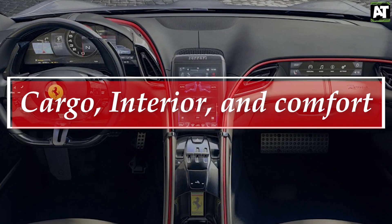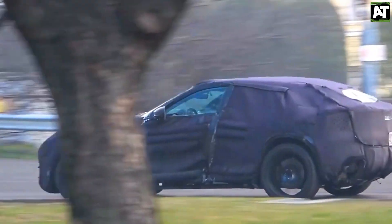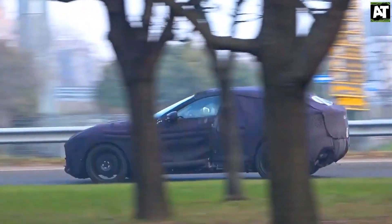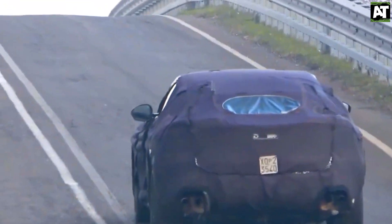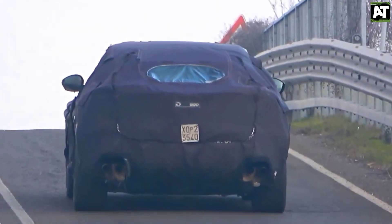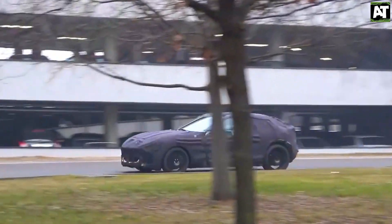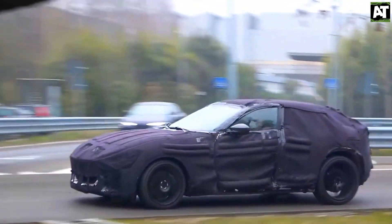Cargo, Interior, and Comfort: We don't know what the inside of the Perosangue will look like since no concept photographs have been posted, but we'd anticipate a driver-focused layout with a capacity for four people and a decent-sized cargo area. Beautiful leather and genuine carbon fiber trim will almost certainly grace every inch of the Ferrari SUV's opulent interior. More details will undoubtedly emerge in the months leading up to the Perosangue's introduction in 2022.